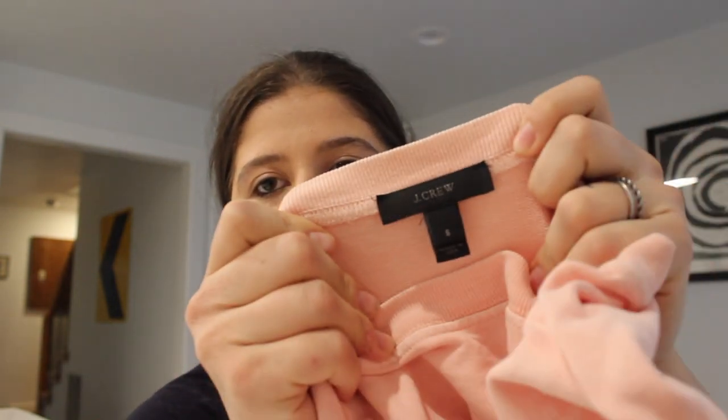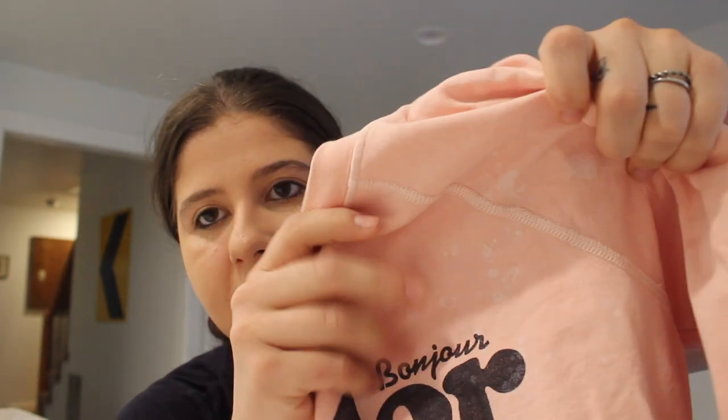Thought that was cute. This is J.Crew, size small. I thought this was interesting because there are these bleach splotches all over. I was nervous that that's not how it came, but I did find a stock photo and it does come with the bleach. It does come that way.